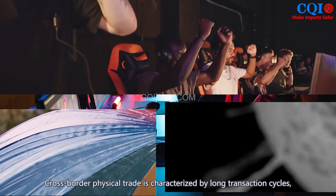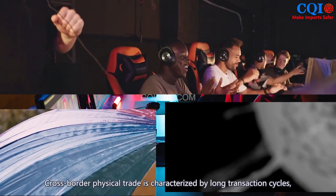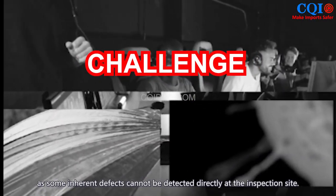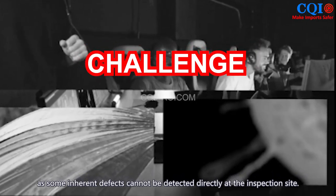Cross-border physical trade is characterized by long transition cycles, which is a challenge for us, as some inherent defects cannot be detected directly at the inspection site.